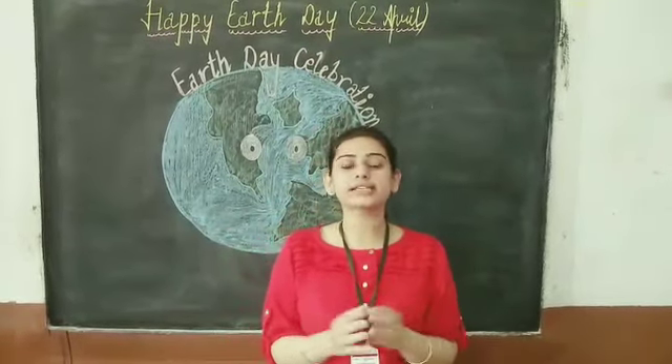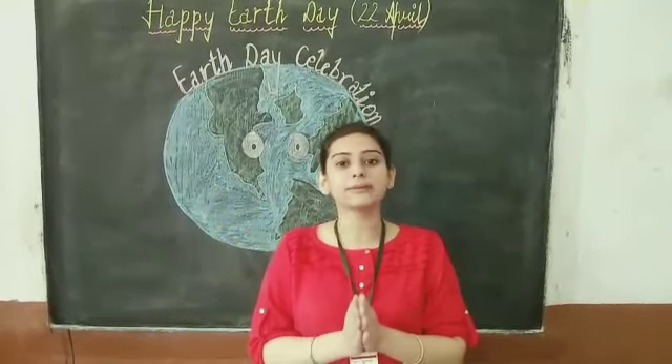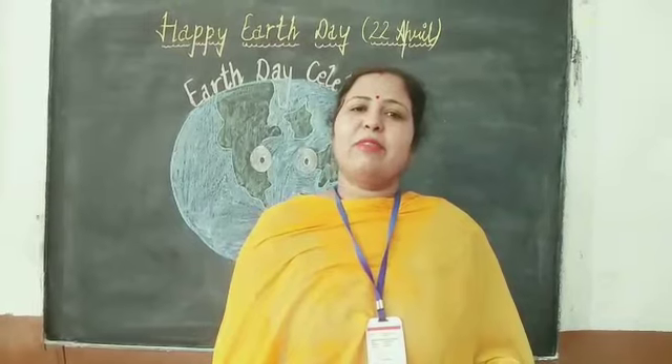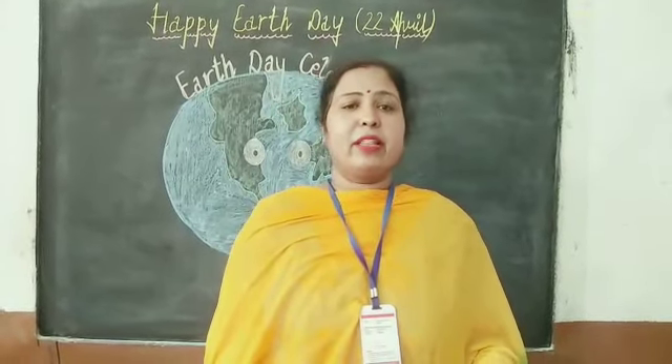Ma'am will tell you small things that can make a big difference to make our Earth very beautiful. Now we shall tell you some steps that should be taken to save our Earth. What are these steps?